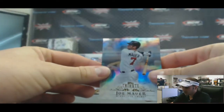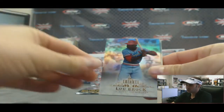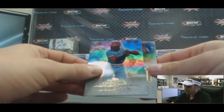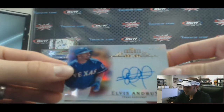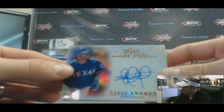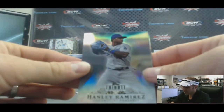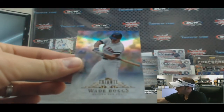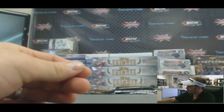Starting off, AL Central Joe Mauer base goes to Nate. We have a Lou Brock NL Central Cardinals base — that one goes to Dan D. And our first hit, a nice autograph for the AL West: Elvis Andrus, numbered 1 of 35 — that one goes to Dan D. Hanley Ramirez base for the NL West goes to Alex. And an AL East base, Wade Boggs Red Sox, goes to Dan C. Everybody got a card in the first pack — very nice.